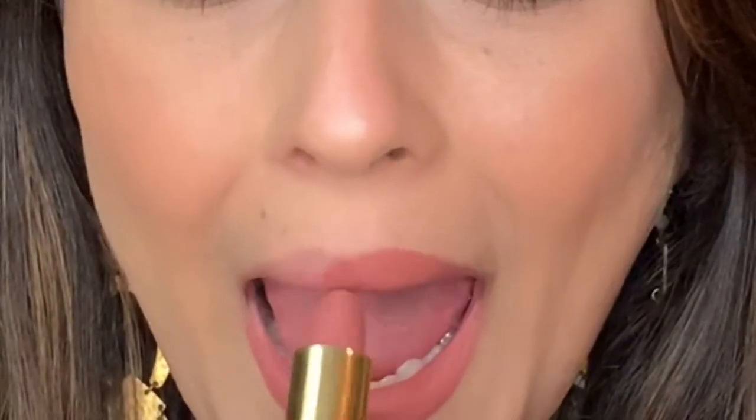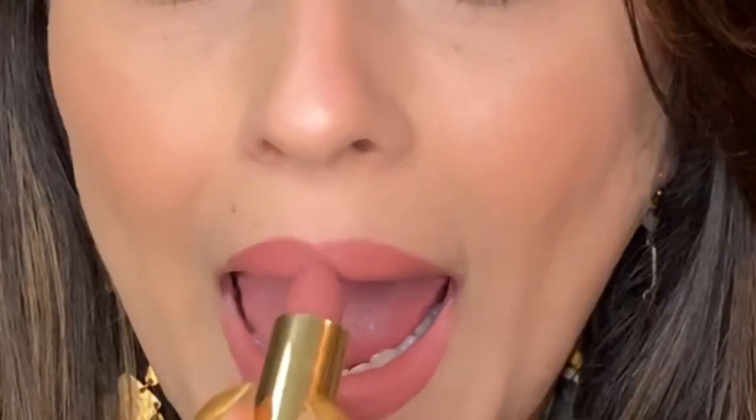I applied Omi on the right side to compare — it's almost the same as Velvet Muse, just a subtle difference, slightly darker.